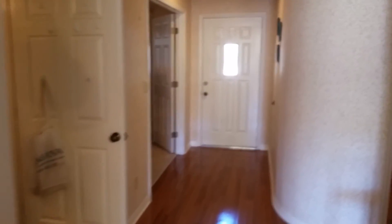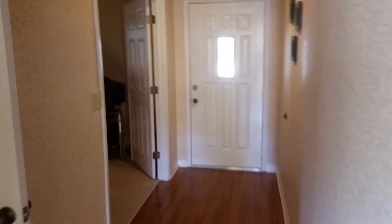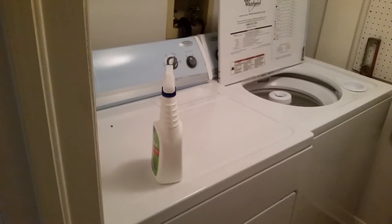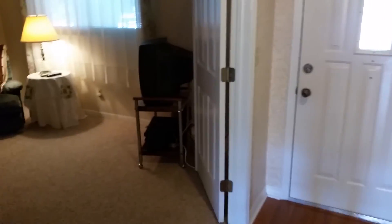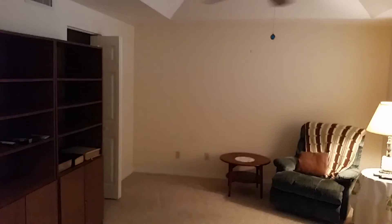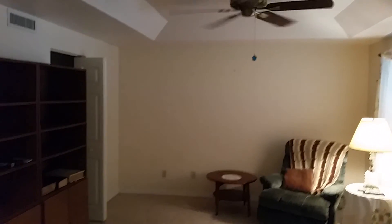Back out to the master bedroom and down the hallway toward the front door. Taking a quick look into the laundry room — it's a really good size with a lot of storage. That's where the fuse box and electrical panel are, along with the washer and dryer.